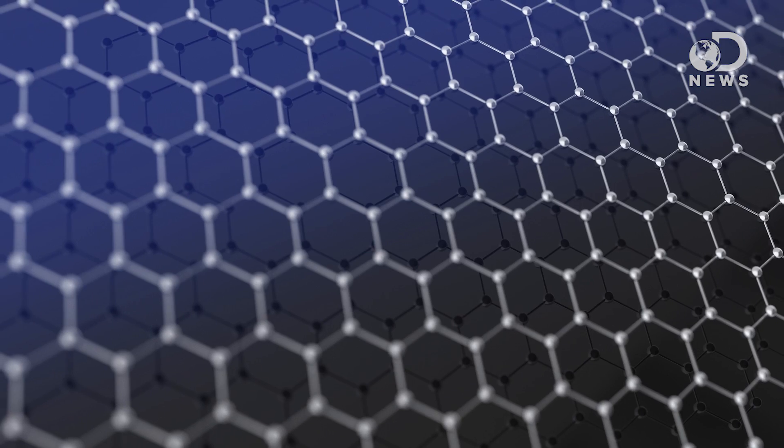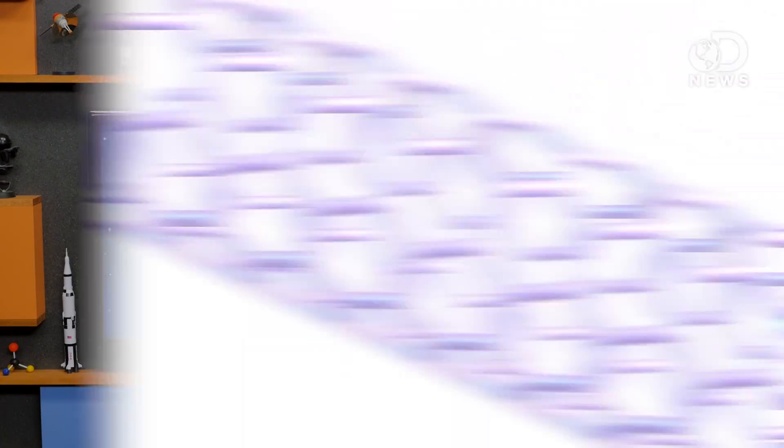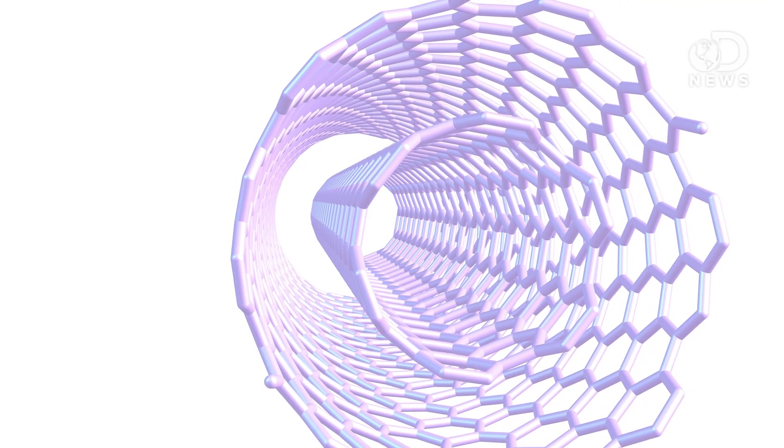We've talked about graphene before — a super strong, one-atom-thick sheet of carbon atoms. When you roll that graphene into a tiny tube, you get a carbon nanotube. Carbon nanotubes are exceptionally strong, but when you roll two that fit together one inside the other, the engineers believe that a nanomotor could result.